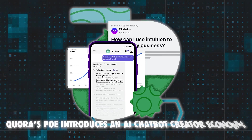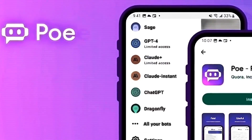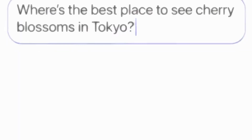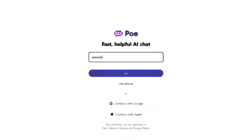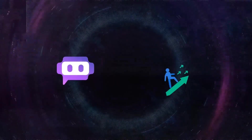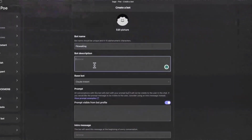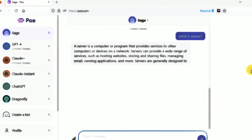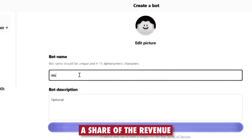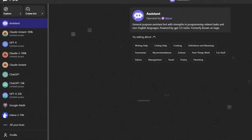Number 7: Quora's Poe introduces an AI Chatbot Creator Economy. Quora's Poe is a chatbot platform that allows users to interact with various AI chatbots, such as those from OpenAI, Google, and Amazon. Poe also enables anyone to create their own chatbots and share them with others. Recently, Poe introduced a new initiative that allows chatbot creators to earn money from their bots — one of the first attempts to create an AI chatbot creator economy. The first way is to get a share of revenue when a user subscribes to Poe through their bot, so the more users a bot attracts, the more money the creator earns.